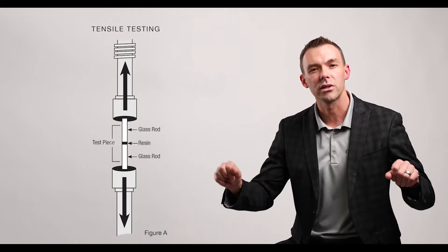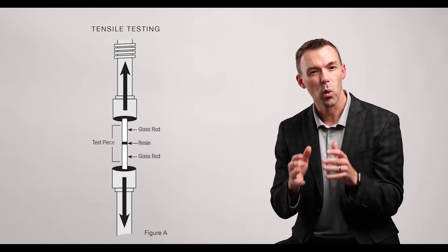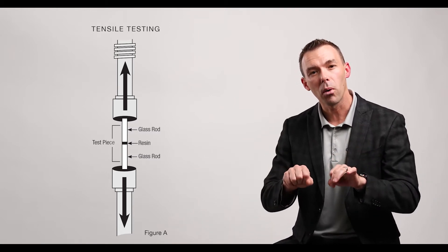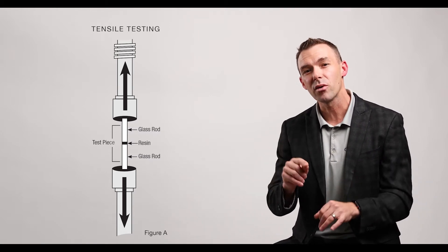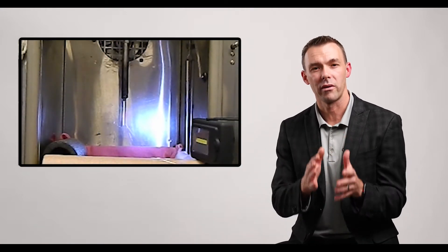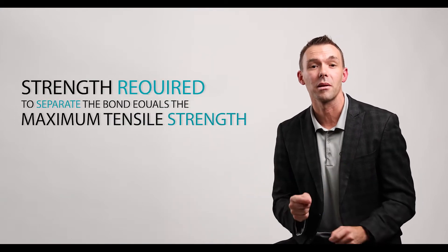This test involves bonding two glass rods together with the resin that is being tested. Once it's fully cured, the rods are placed in a machine that pulls them apart until the bond fails. So it's not a matter of if the bond will fail, but when it fails — how much strength is required to separate the bond. This gives us the maximum tensile strength of each resin tested.